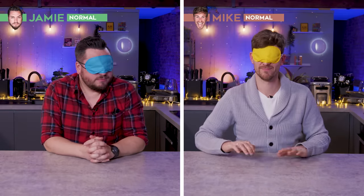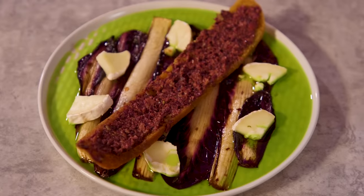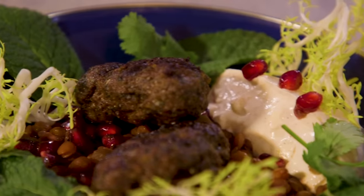Hello and welcome back to Sorted Food. Today, two of our normal home cooks, Jamie and Mike, will be blindfold taste testing two dishes. One made with a premium or more expensive ingredient, and one made with the same ingredient but a more basic, cheaper version. The question is, can they pick the premium? Hopefully after today, we should all be a little bit wiser about what ingredients we should be spending our money on.